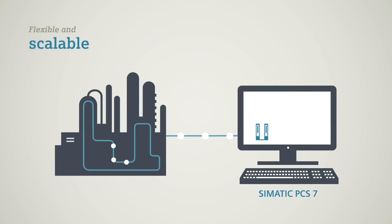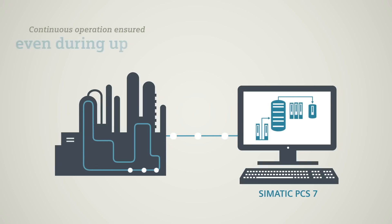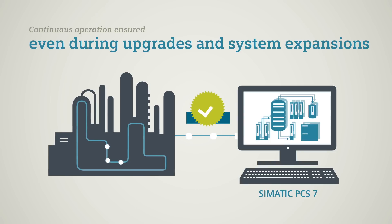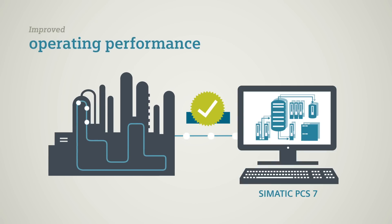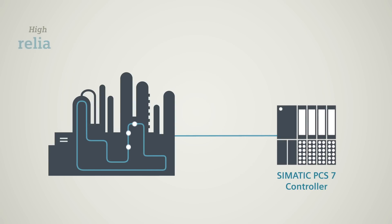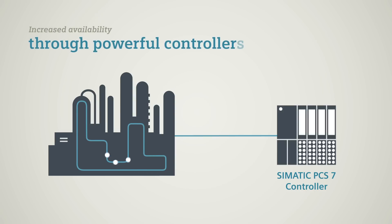Thanks to its scalable architecture, SIMATIC PCS7 can securely automate the entire production process. You can expand your system and plant while it's running, without shutdown, resulting in a lasting improvement of operating performance. Our powerful controller also helps you boost your production performance. It covers all applications and performance ranges in the process industry, for maximum security and availability.